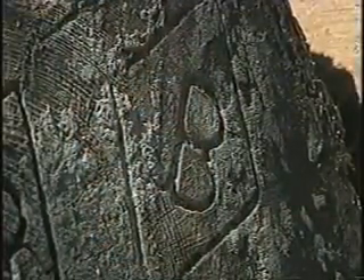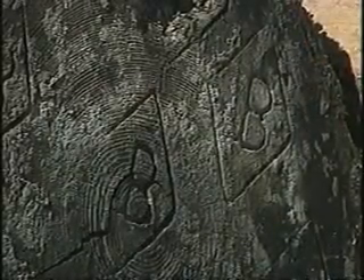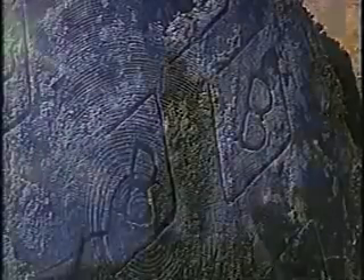Each log still carries the brand of a baron, and the number of stamps on the end tells you where the log was from and what year it was cut down.